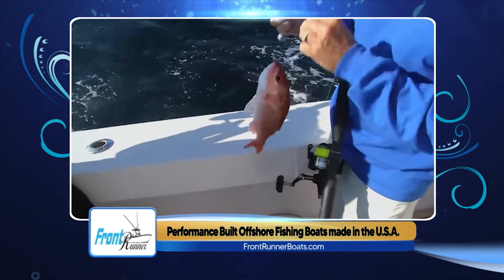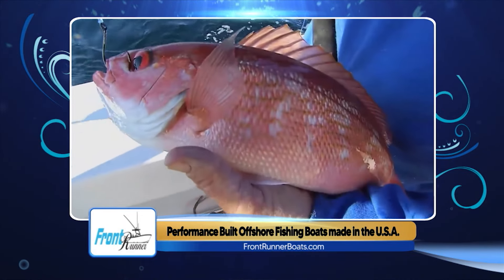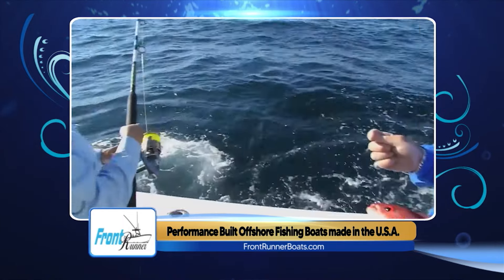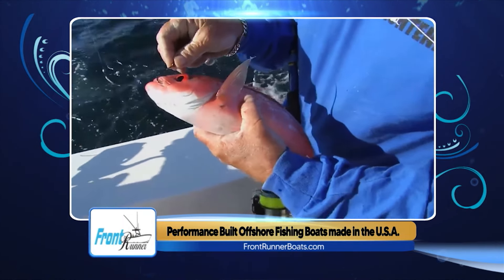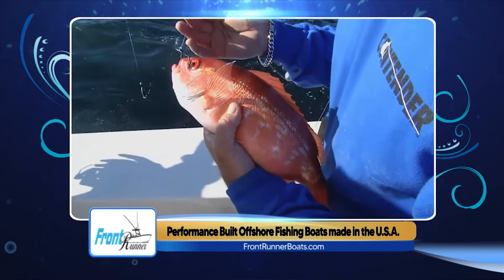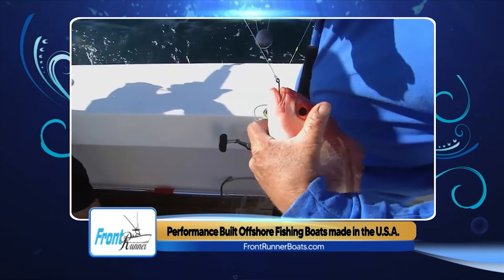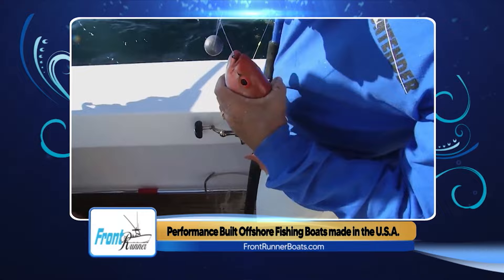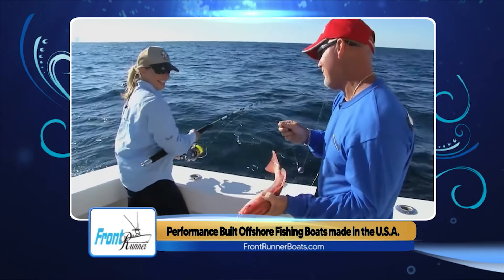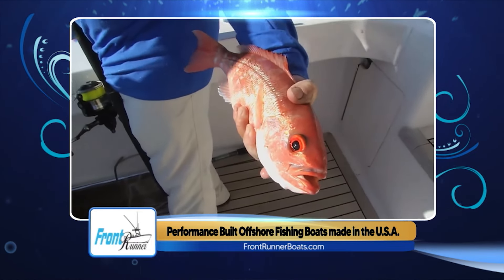With recent storms, the current has been strong and the ocean pretty angry. If you can find a reef with clean water and not a ripping current, you'll find snappers stacked up. The vermilion snapper have been big in the four to six pound range. Live and dead baits have both been working well, with captains using a double chicken rig for the beeliners.